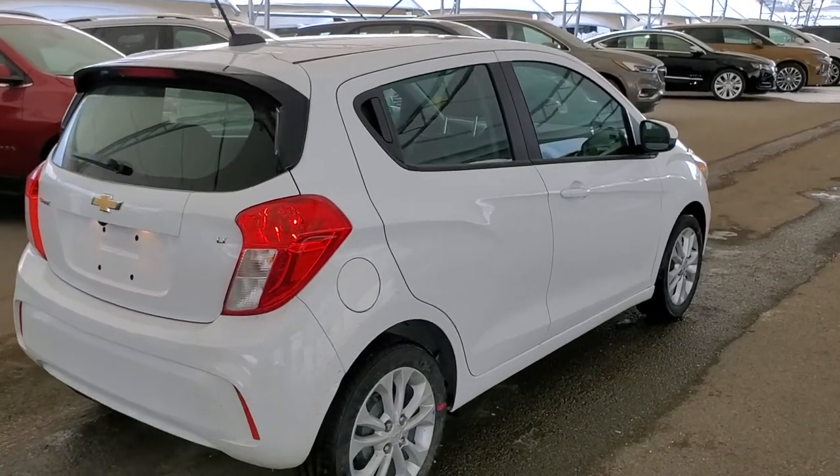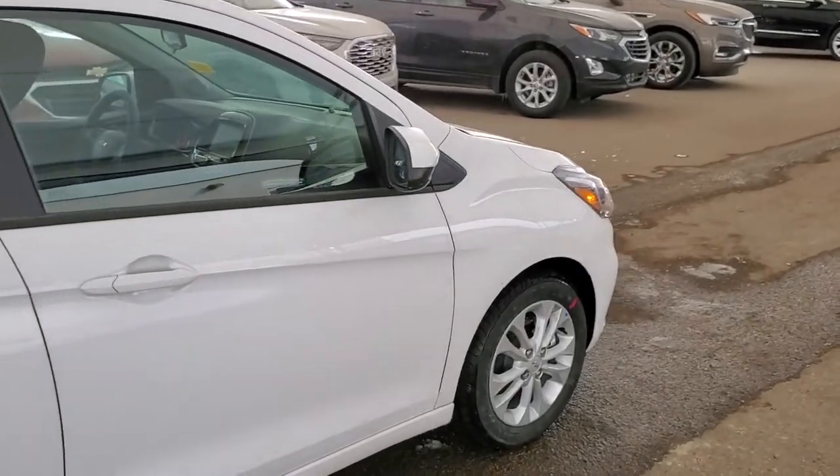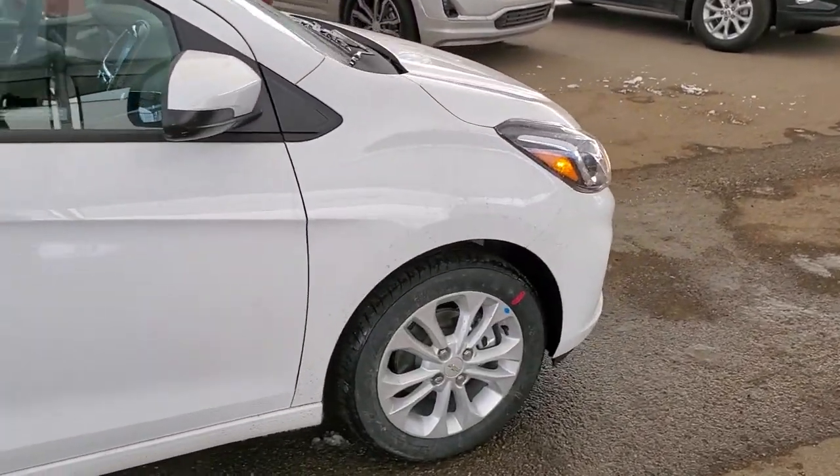So don't miss out on your brand new Spark. Hurry in to Davis Chevrolet and book a test drive with one of our knowledgeable product specialists today.